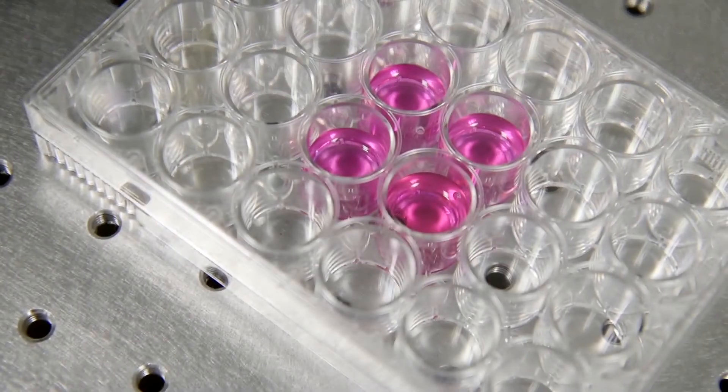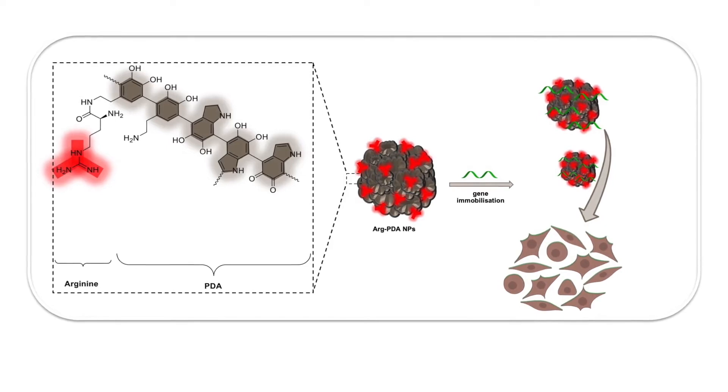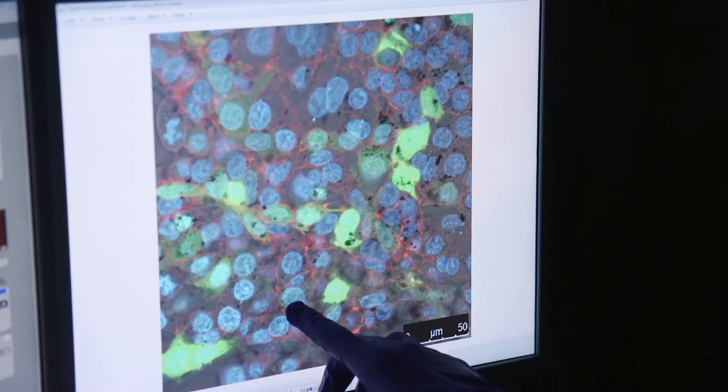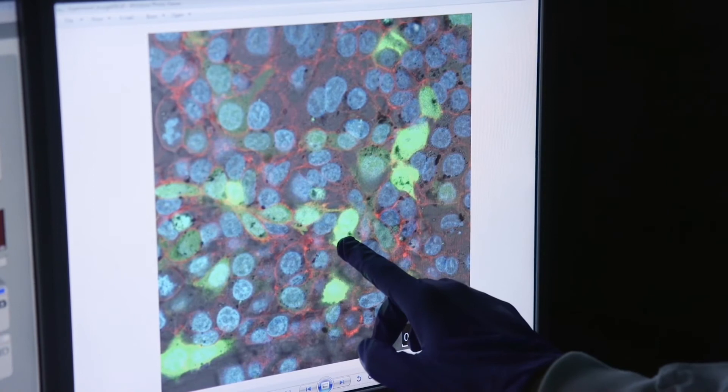It is actually pretty difficult to deliver DNA to human cells, and that's why viruses have developed very clever strategies to do this. In my project we develop biopolymers that are inspired by viruses to deliver DNA to human cells. Specifically, we use DNA that codes for the green fluorescent protein because we can monitor the expression of that protein very precisely on the confocal microscope.